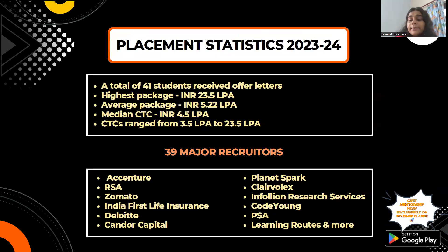Moving forward, let's look at placement statistics. A total of 41 students received offer letters and were placed through the college. The highest package was 23.5 lakhs per annum, the average package was 5.22 lakhs per annum, the median package was 4.5 lakhs per annum, and the minimum CTC (cost to company) was 3.5 lakhs per annum.